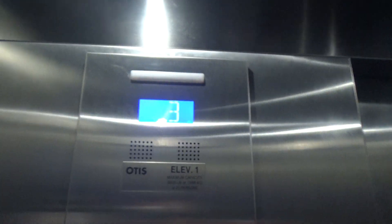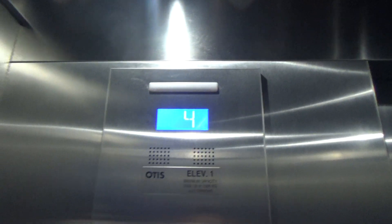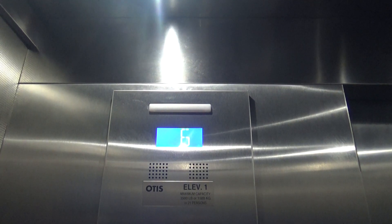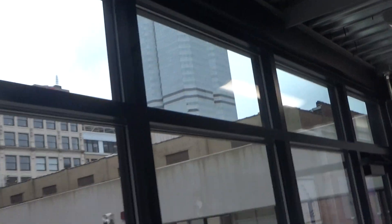Similar to the other one. 3,500 capacity on this one. Here you are at seven. This button does not work. There's a quick view outside — nice view. Over there's One Oxford Center. We got a nice view. It's a real nice elevator, similar to the other one. Newer Series 2, veil resistant, hands-free.